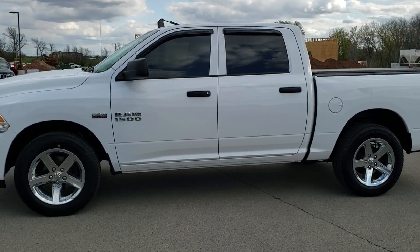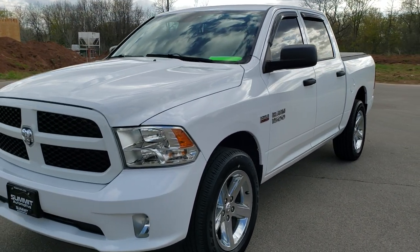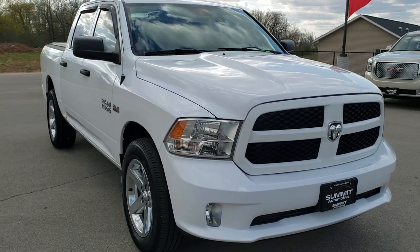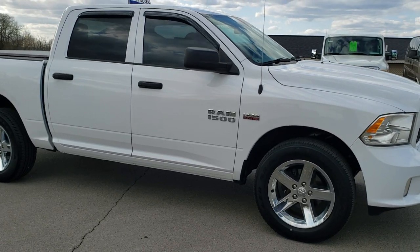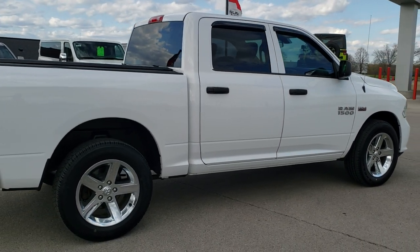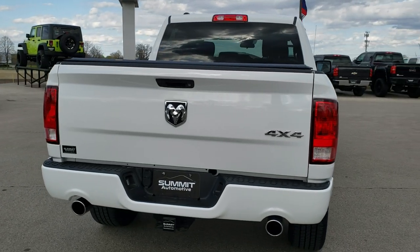This is stock number 20T110A. We are here at Summit Automotive in Fond du Lac, Wisconsin — your new and used Ram and light duty truck headquarters. Today we are checking out this super clean 2015 Ram 1500 crew cab, 5'7 inch short box Express. This vehicle has the 5.7 liter V8 Hemi motor. It has been fully safety inspected by our service shop, has a fresh oil and filter change, all fluids checked and topped off, and is 100% mechanically ready to go.